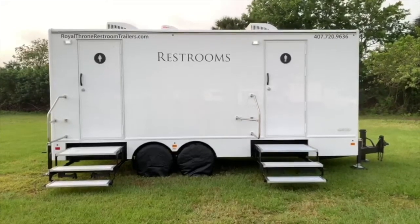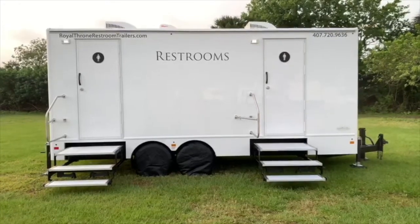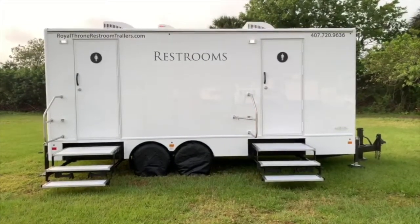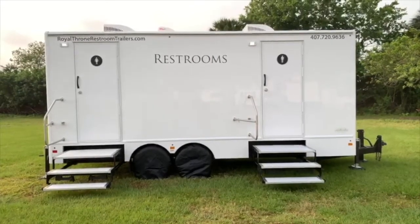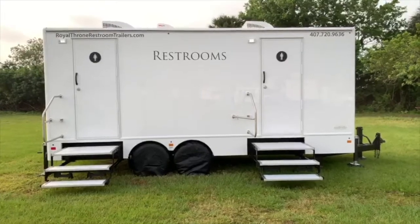We are displaying a Royal Throne 8 station restroom trailer. The men's side has two urinals and two toilets. The female side has four toilets. Let's go inside and take a look at the men's.